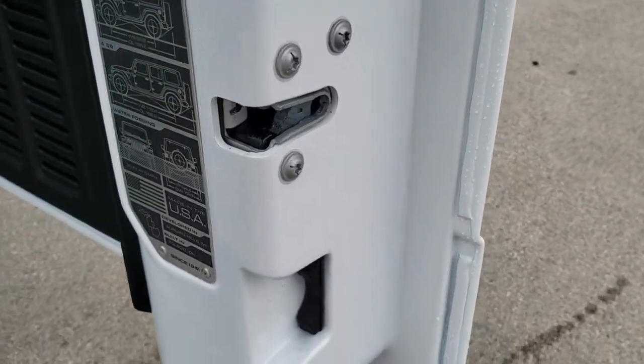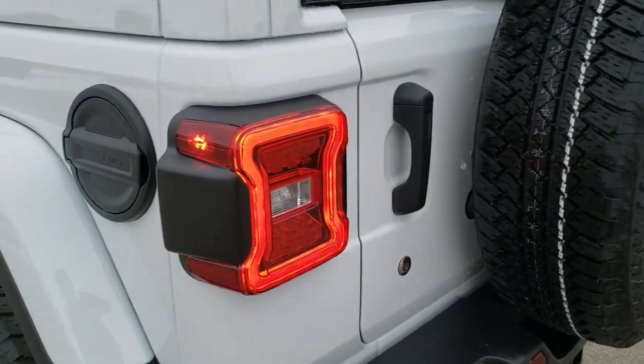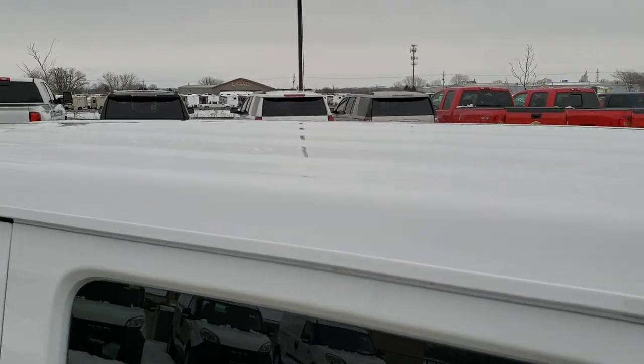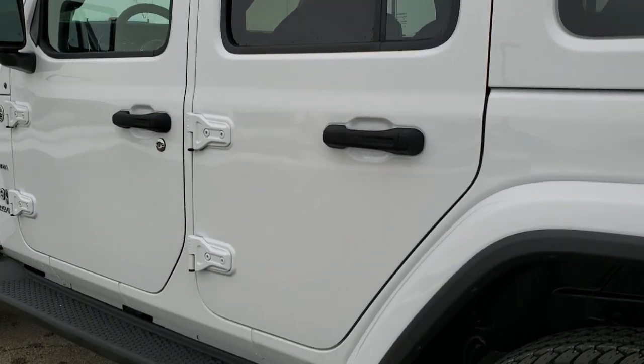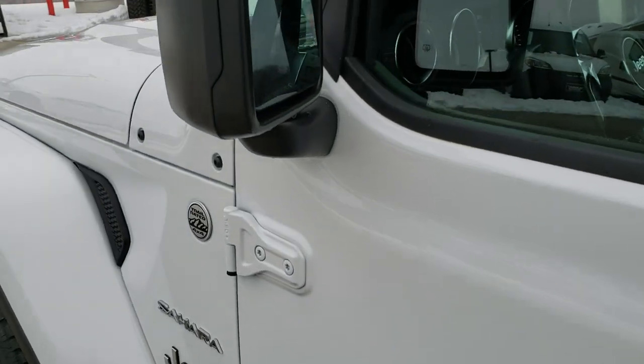Feel free to pause that — it tells you about wheelbase, water fording, and all that good stuff. You get the metal fuel door on this one. The back and the front pieces are all color matched on this vehicle, really a good looking ride.